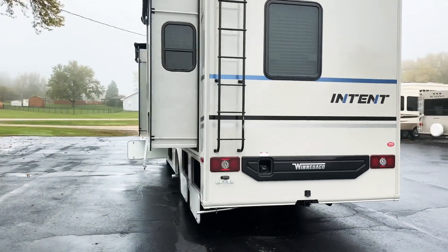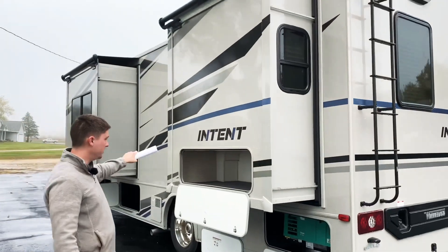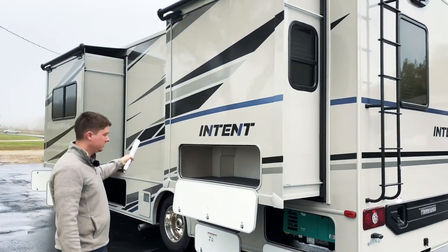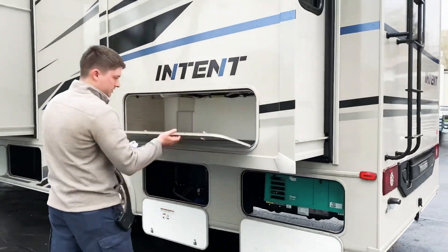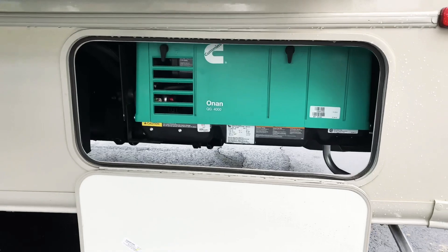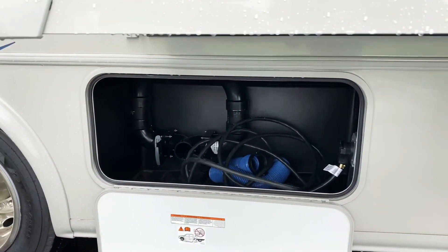Right around the corner here on the driver's side, we have two slide outs. The first one here is actually the bed slide out, with storage underneath in the back. Right below both of these, we have our generator compartment. Right next to that, we have our electrical compartment and our dump station in there as well.